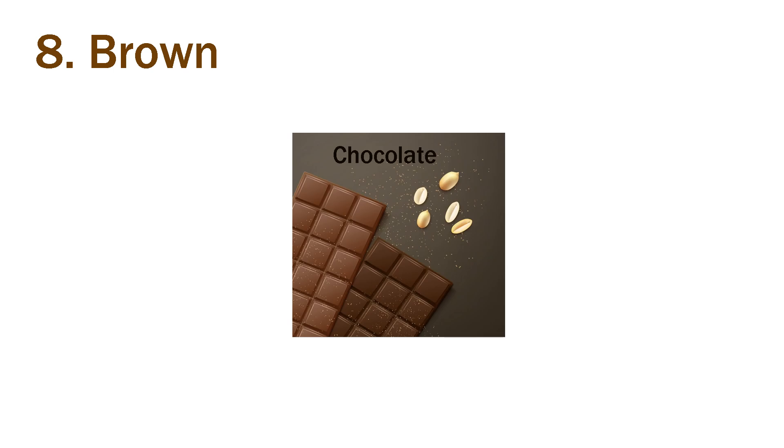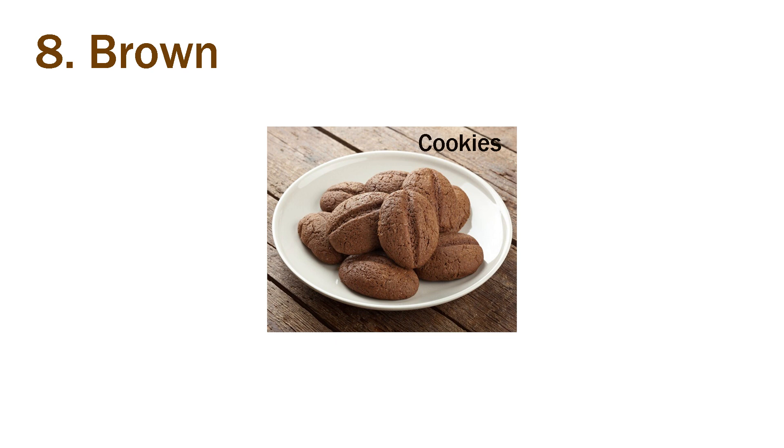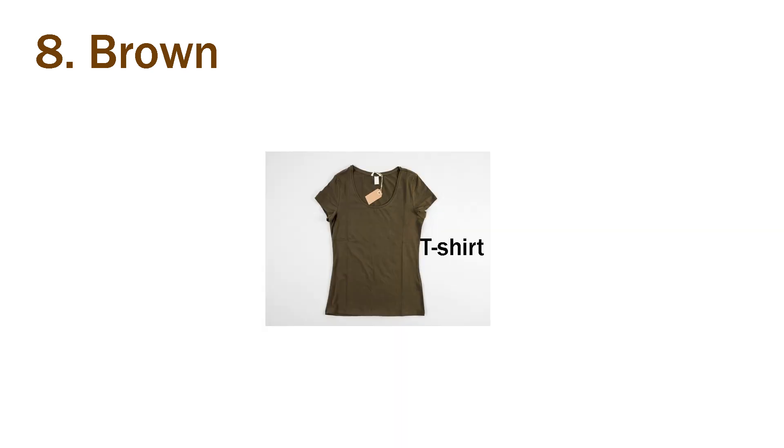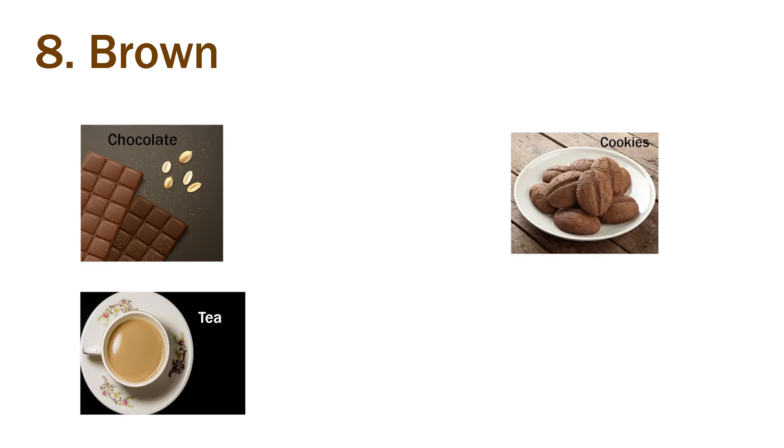Eighth is brown. Chocolate is brown. Tea is brown. Cookies are brown. T-shirt is brown. Chocolate, tea, cookies and T-shirt are all brown in color.